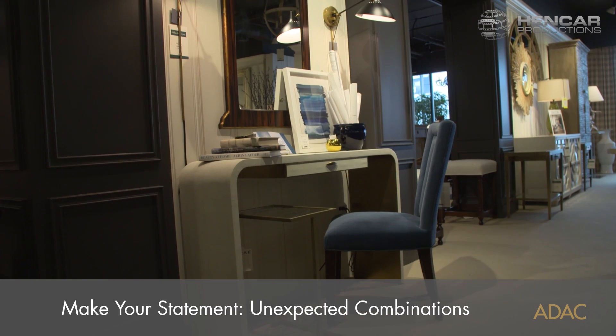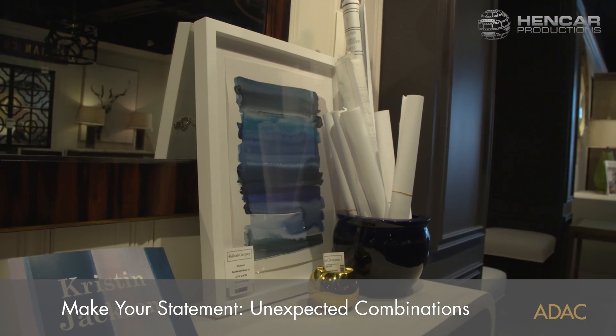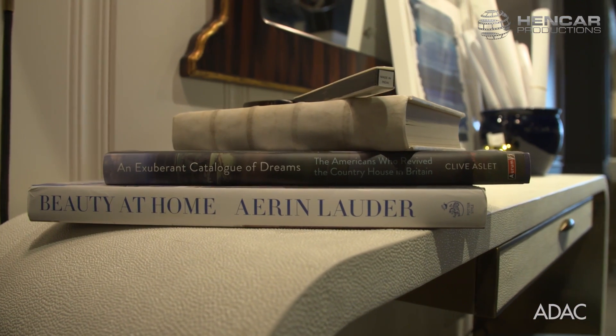A way to make a statement using unexpected combinations is to utilize a piece of furniture and have it perform multiple functions. I like to use a small console in an area that might be a smaller space and utilize it as a desk.